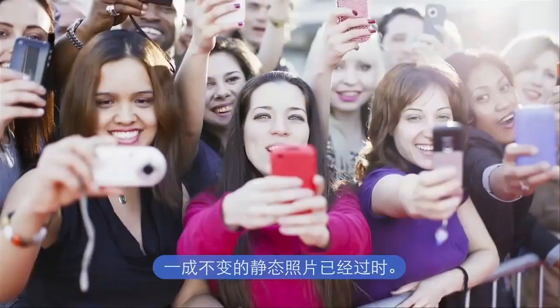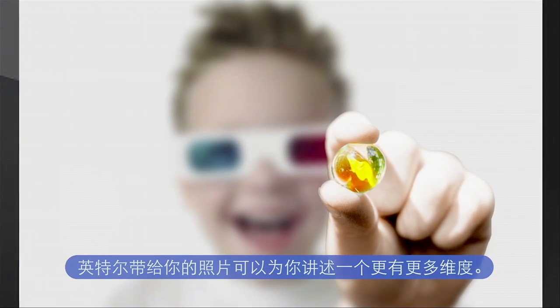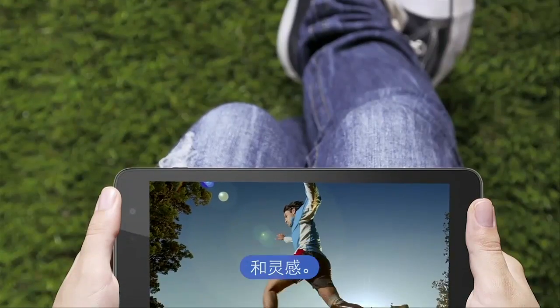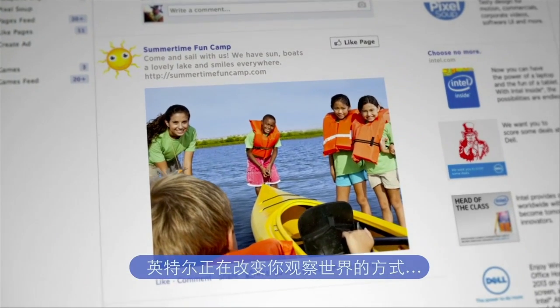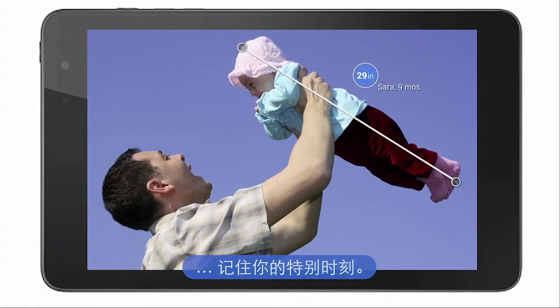Flat, static photos are out. Intel brings you photos that tell a story with more dimension — photos that inform, surprise, and inspire. Intel is changing the way you look at the world and remember your special moments.